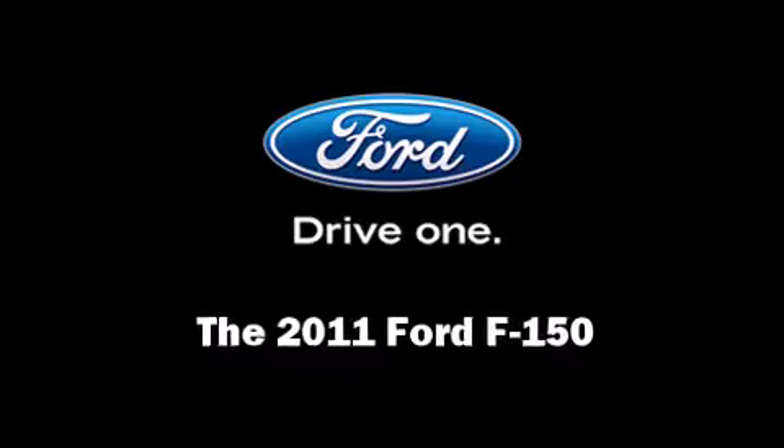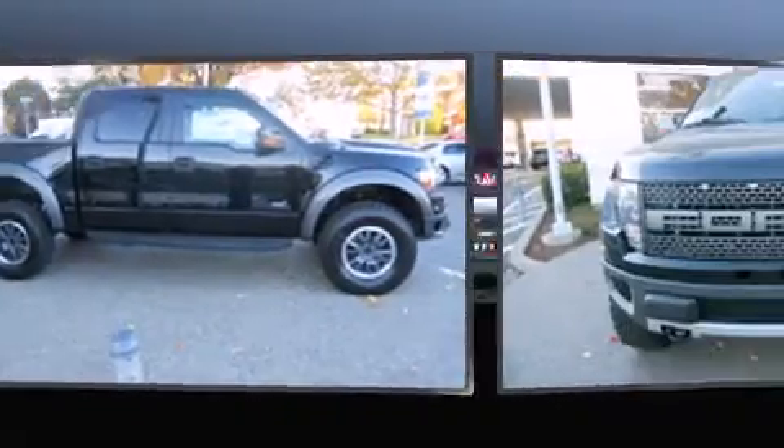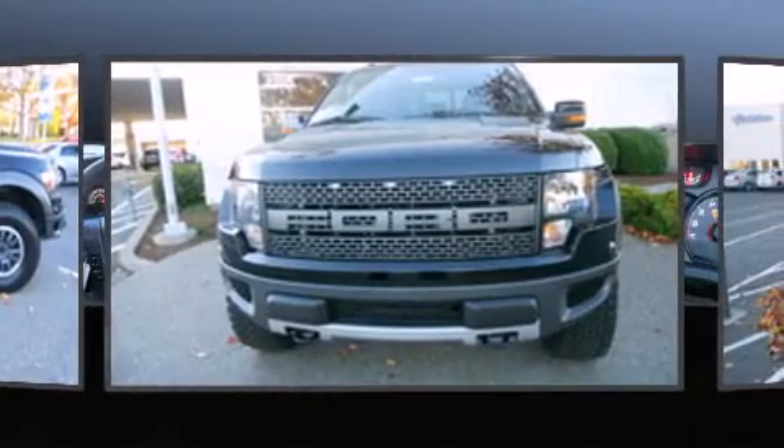Discerning drivers will appreciate the 2011 Ford F-150. This four-door, five-passenger truck is ready to drive off the showroom floor.